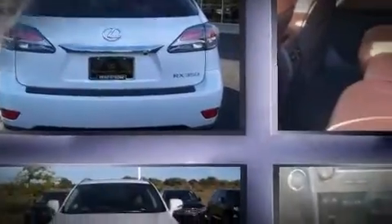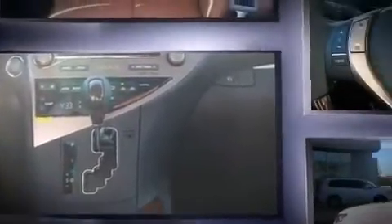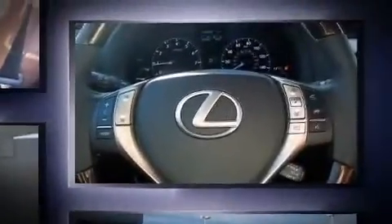Discerning drivers will appreciate the 2015 Lexus RX 350. Smooth gear shifts are achieved thanks to the 3.5-liter six-cylinder engine. And for added security, dynamic stability control supplements the drivetrain.